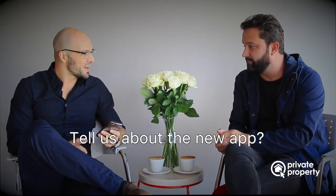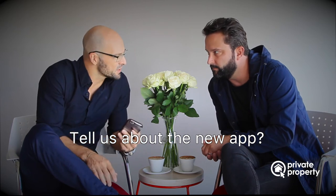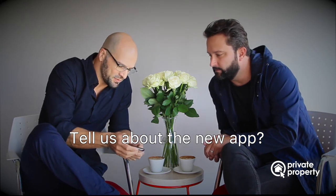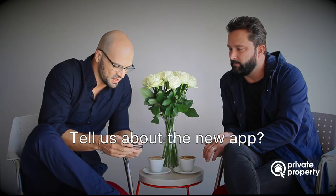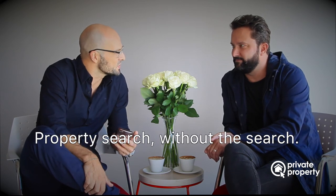Wow, that sounds like a lot of hard work. So tell me about the new app. We're really excited — it makes searching for property really simple. For example, you could be searching for property in Bryanston, and it has South Africa's first property feed. The feed works similar to your feed in social media apps like Facebook, Instagram, and Twitter. You simply follow Bryanston, and in your feed you'll see all listings that match your criteria, like price range. Only stuff that you're interested in will come into your feed. So instead of you searching for properties, the properties will find you. You can think of it as property search without the search.